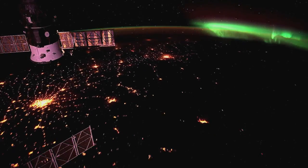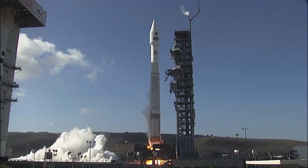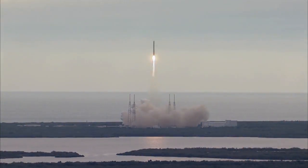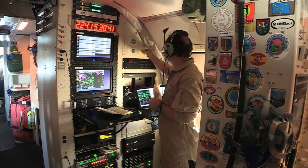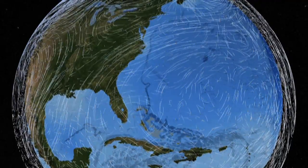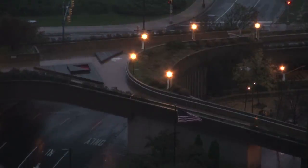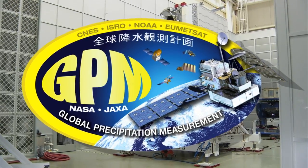2014 is a big year for the exploration of our home planet. For the first time in more than a decade, five NASA Earth science missions will head into space in one year. NASA satellites, aircraft and research help scientists find answers to critical challenges facing our planet today – from climate change to sea level rise, natural disasters and extreme weather.